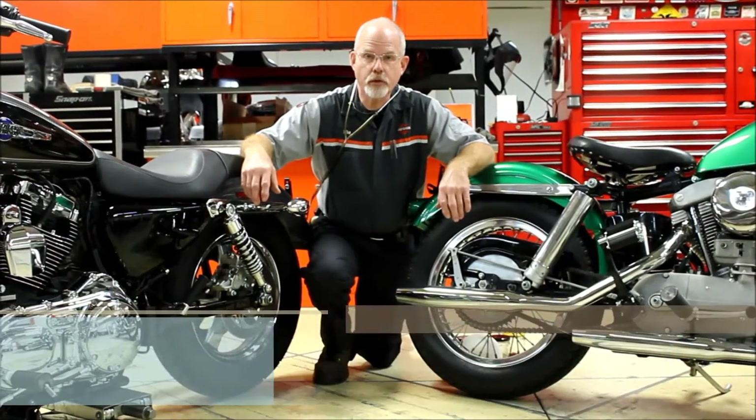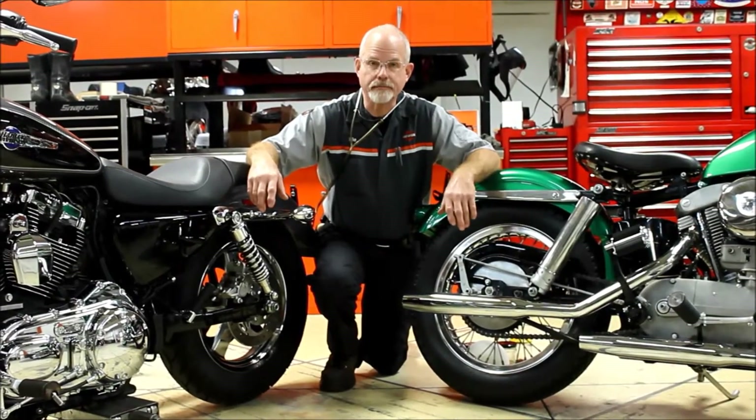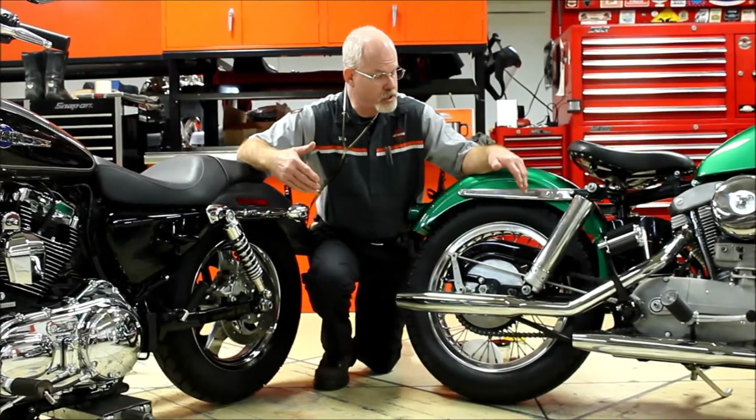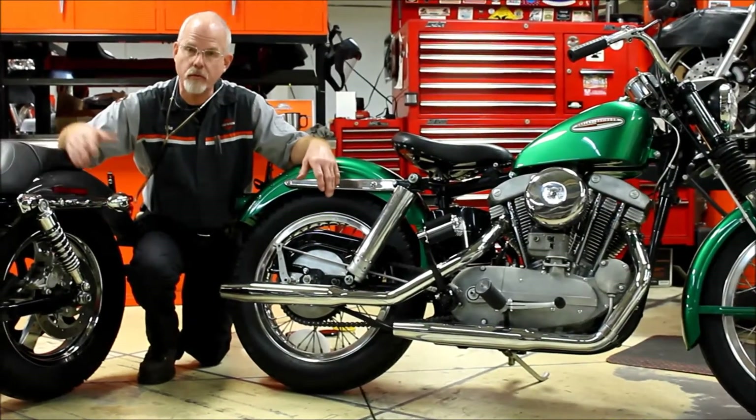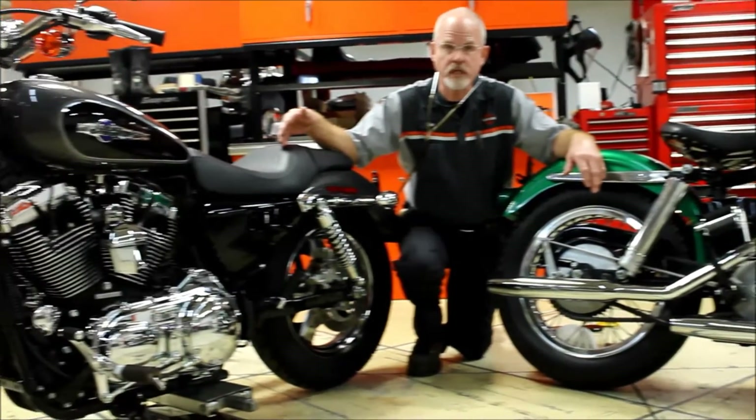Welcome to the service clinic at Low Country Harley-Davidson. I'm Doc Harley. Today we have a classic, fully restored 1961 XLCH, and with it we have a nice 2014 Sportster.